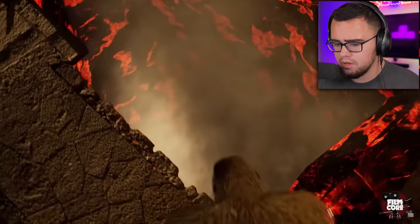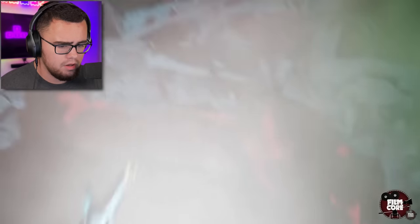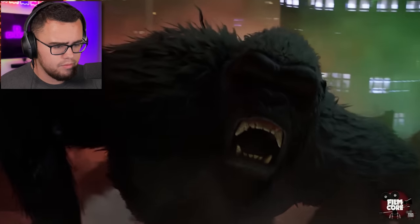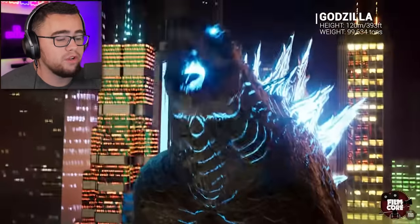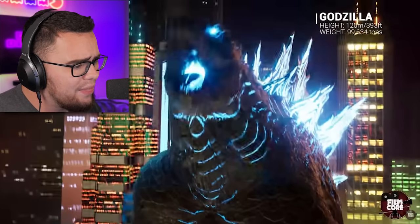What just happened? Godzilla's atomic breath! This is like the super power of the kaijus. Here we go — three hundred ninety-three feet now. They're similar in height now, which makes every bit of sense. Ninety-nine thousand tons — oh, that's heavy.